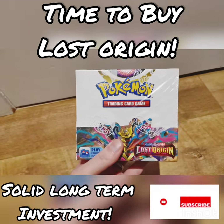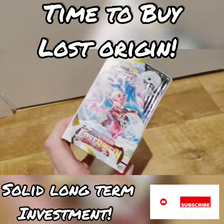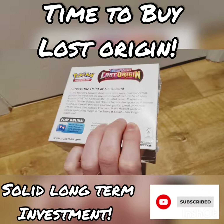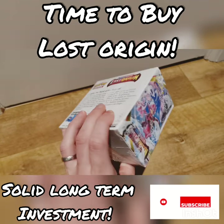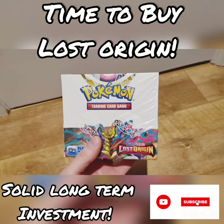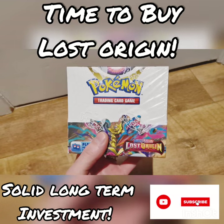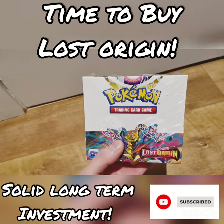You've also got a very strong trainer gallery set featuring really nice Pikachu cards, and there's a Charizard you can go for — we've seen the VMAX Climax for those Charizard lovers like me. I think it's going to be a fantastic long-term investment because it's got a strong trainer gallery and strong main set cards to hunt for.